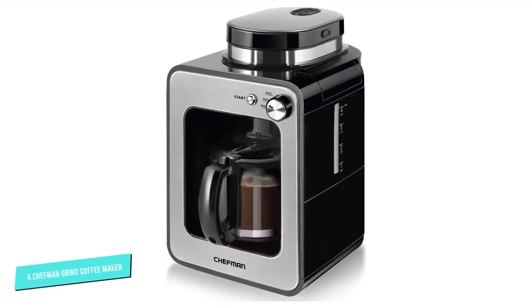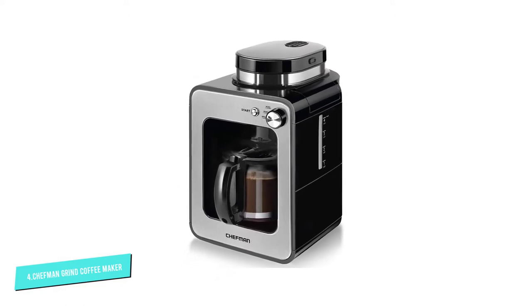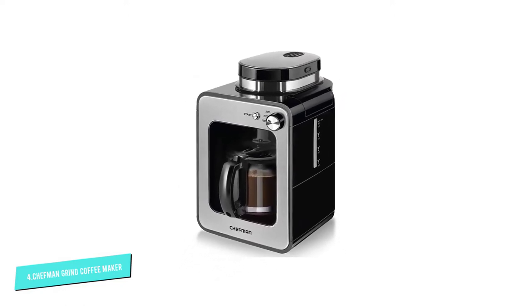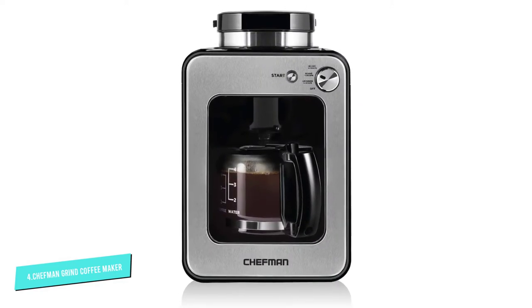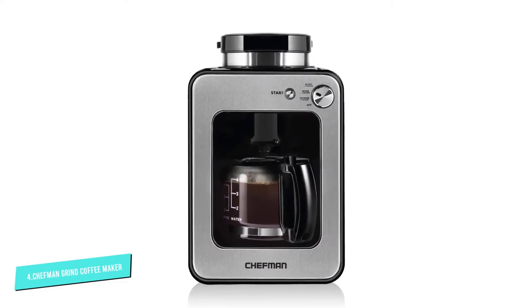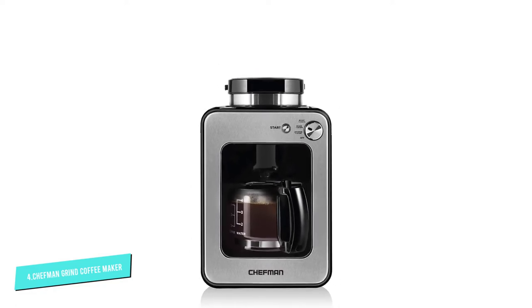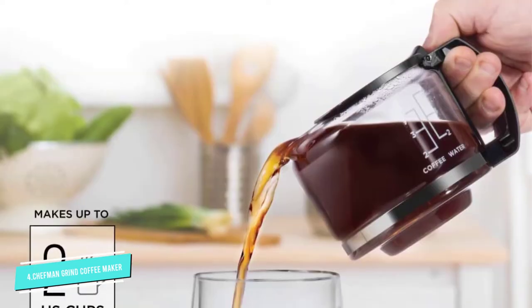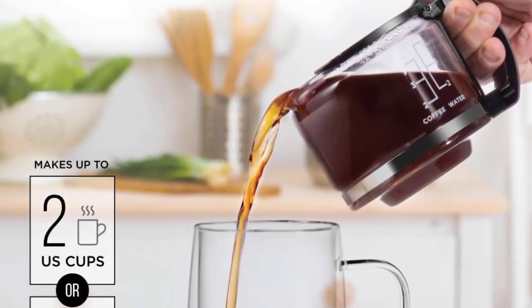It's easy to clean. The Chefman Grind & Brew is affordably priced for a coffee maker with a grinder, but this is partially because it uses a cheaper blade grinder instead of a more expensive burr grinder. Blade grinders are slightly less consistent, something worth keeping in mind for customers looking for the absolute best, but they still get the job done for fresh coffee.